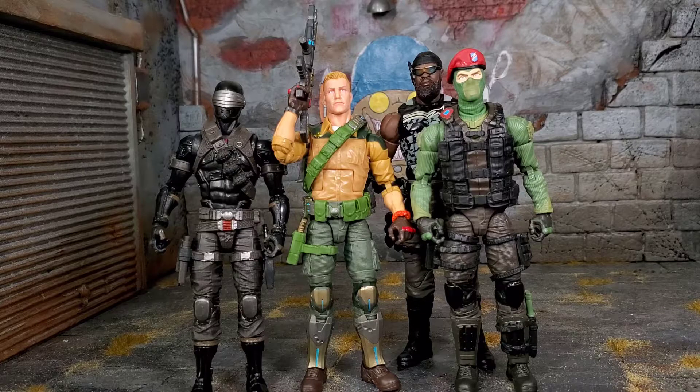That sums up my unboxing and review of the new GI Joe Classified Duke. If you guys liked what you saw, hit that thumbs up. New to my channel, hit that subscribe button — it means the world to me. When I post a new video, hit that notification bell. Make sure you check out Nate's Toys and Collectibles — the link to his Facebook group is down below. That's where I'm getting all my non-exclusive GI Joe figures, plus Marvel Legends and Black Series at great pricing. Definitely check him out, and I want you guys to have the best luck hunting, keep on collecting, and have a beautiful day.